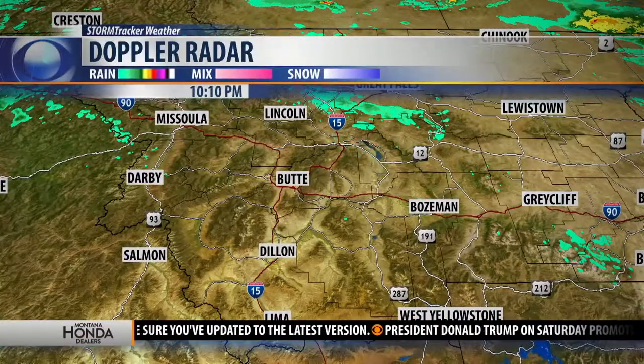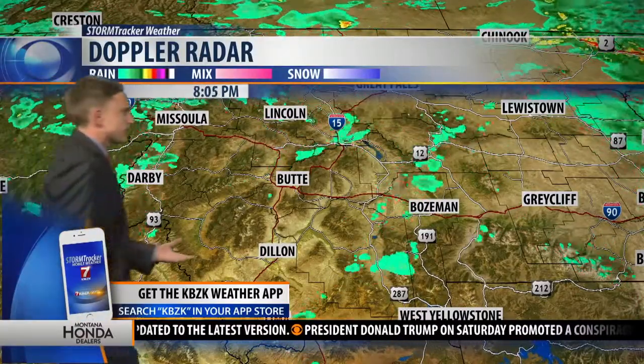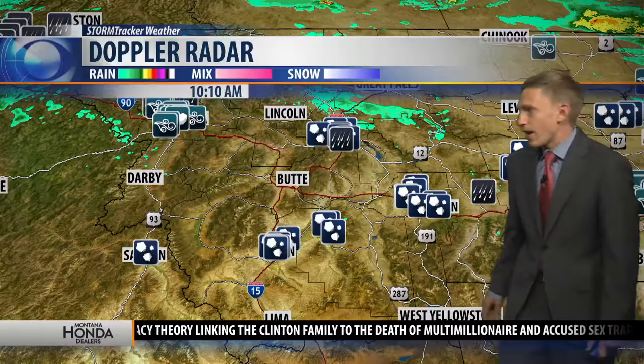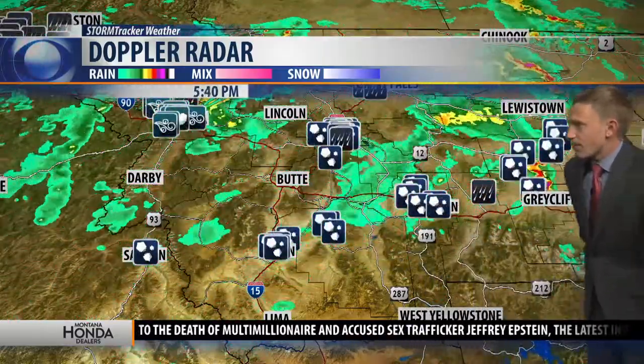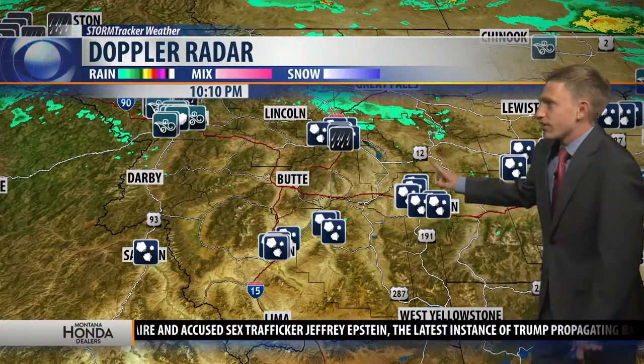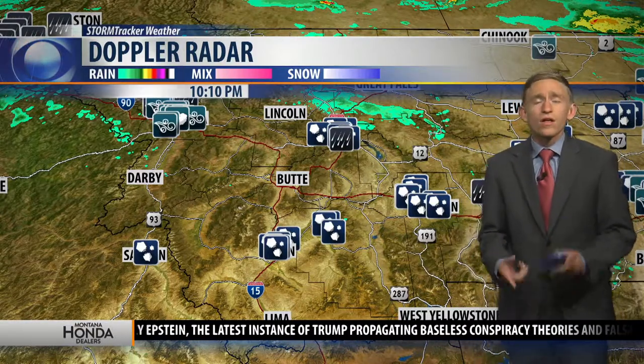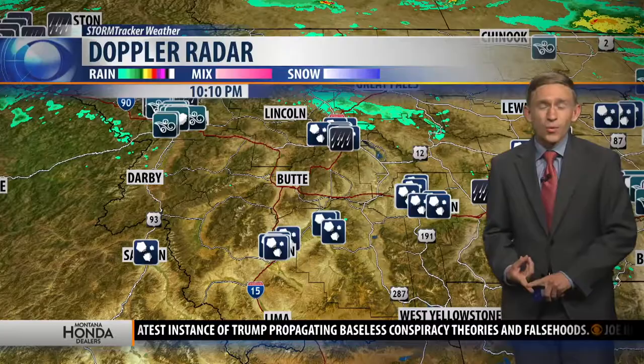Right now across southwest Montana we're really not seeing all that much — a few sprinkles well off to the north of Butte along Interstate 15. But a few hours ago it was a much different story. Over the last 12 hours, watch this storm form in Beaverhead County and then look at all those storm reports that pop up across the area — a lot near Dillon, Sheridan, Three Forks, Belgrade, and of course Manhattan. They all picked up reports of hail up to golf ball size, and we certainly had a lot of viewer photos of that hail.